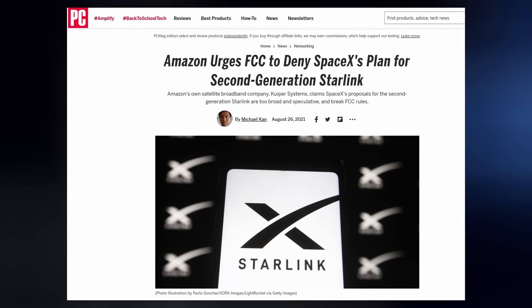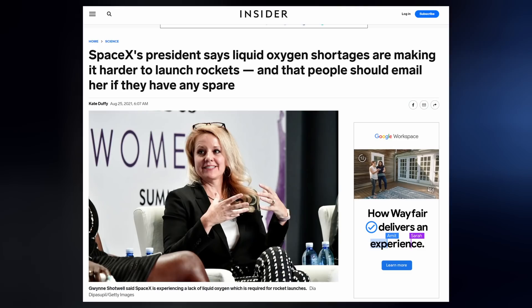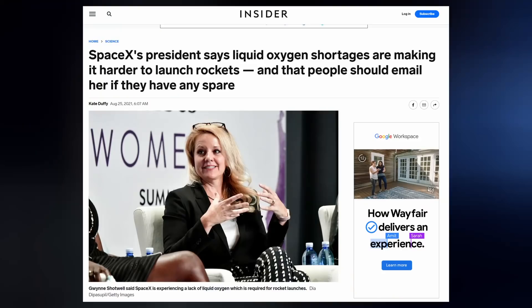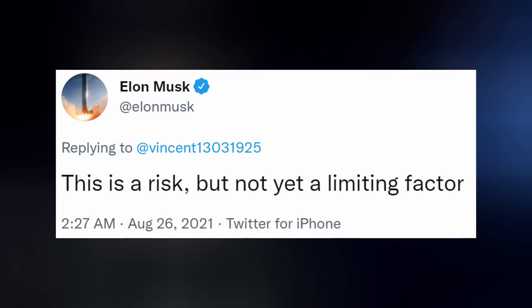Amazon is once again urging the FCC to deny SpaceX's plans for second-generation Starlink satellites — turns out Bezos retired in order to pursue a full-time job filing lawsuits against SpaceX. Shotwell also said this week that liquid oxygen shortages are contributing to the current launch lull, along with worker shortages and chip shortages. LOX is used in conjunction with methane to fuel Starship's Raptor engines and rocket-grade kerosene for Falcon's Merlins, and is also used to purify city water and treat COVID patients in hospitals, which is why hospitals get first dibs. Elon clarified that while this is a risk to the industry, it is not yet a limiting factor.